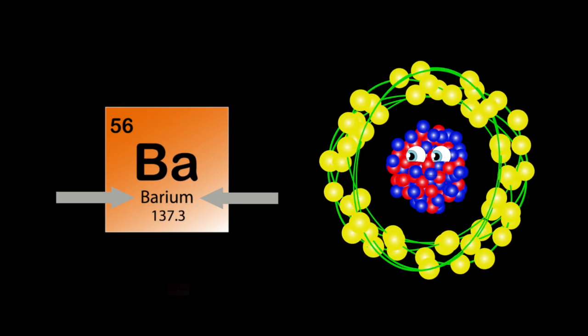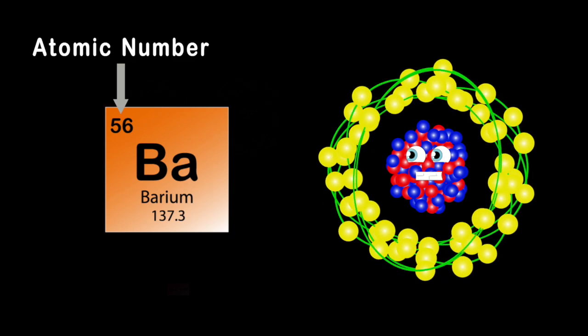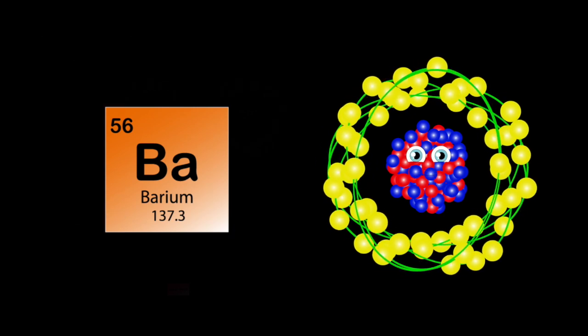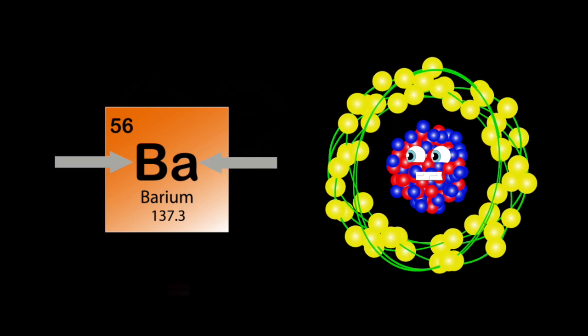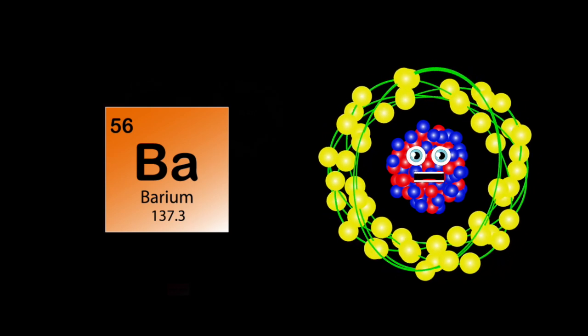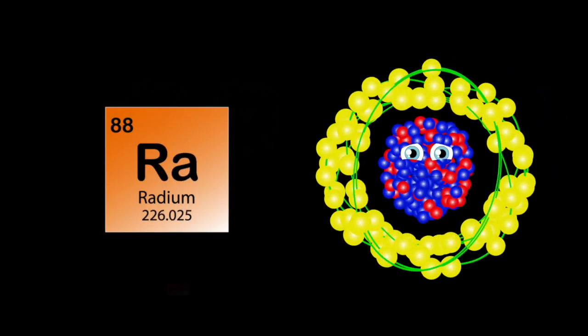Barium here, my atomic number's 56, 137 is my atomic mass, let's hope it sticks. Ba is my symbol on my periodic square. I'm the fifth element in group two, in case you want to share.